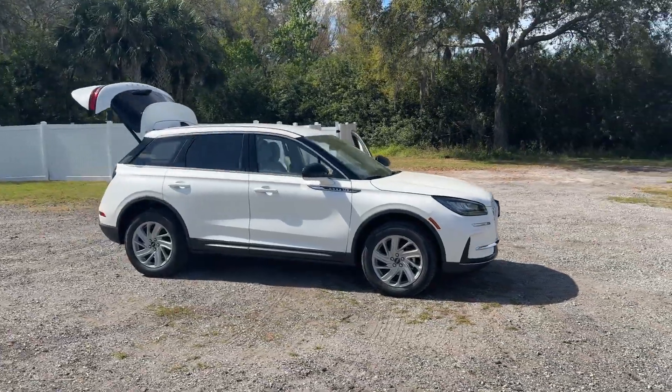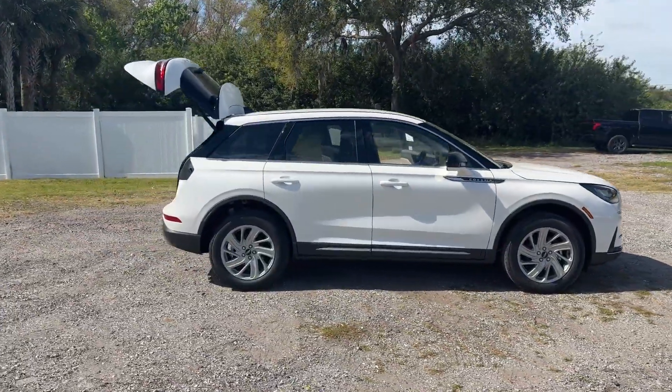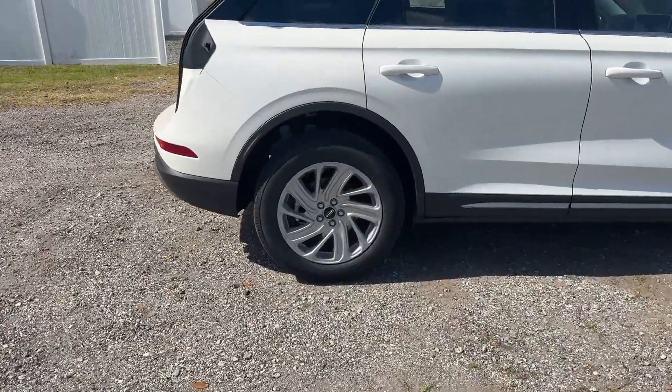2024 Lincoln Corsair. This SUV offers space as well as power and performance.